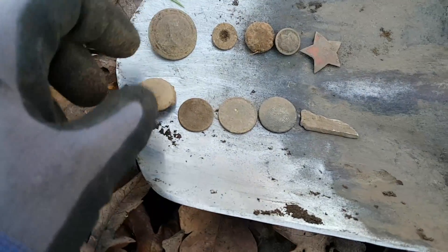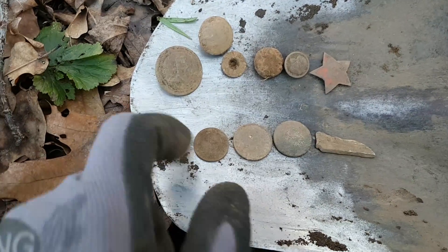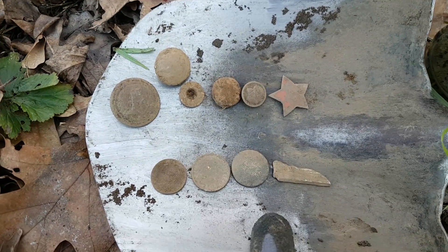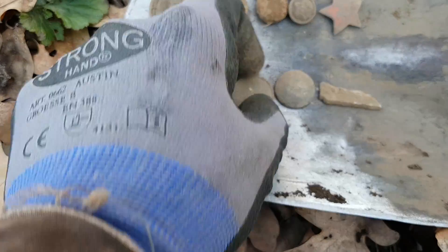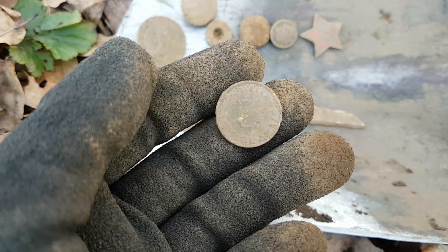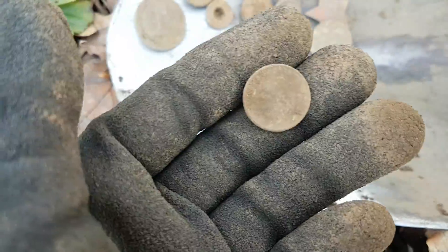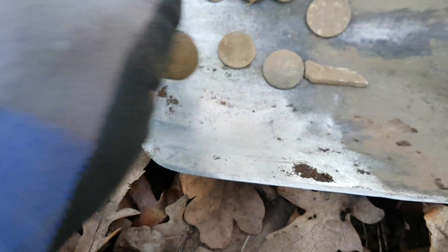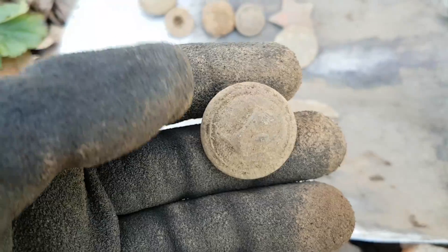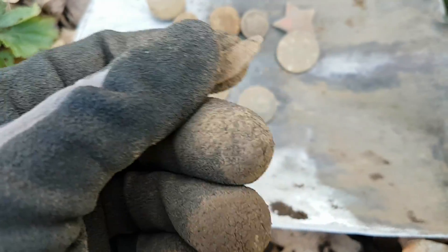This is the stuff we found today: buttons — one, two, three, four, five, six buttons; one Russian star; part of a German eagle, the cap badge wing; 10 reichspfennig — you can see it, also with an eagle; 5 groschen from 1955; a beautiful Hungarian coat button; and the best part — the wing from a German cap badge. Absolutely amazing stuff.